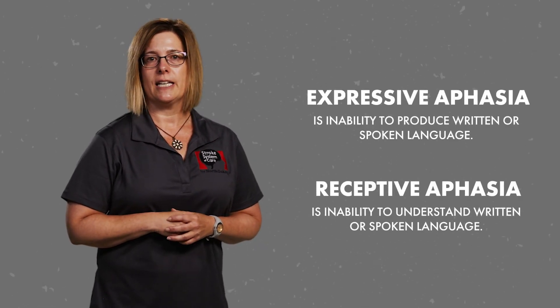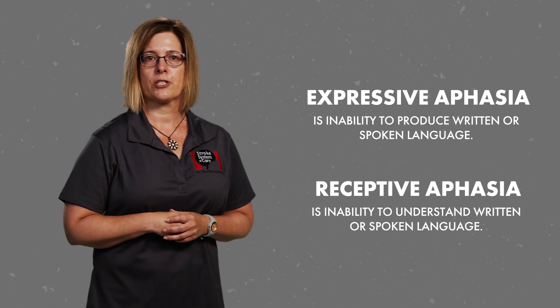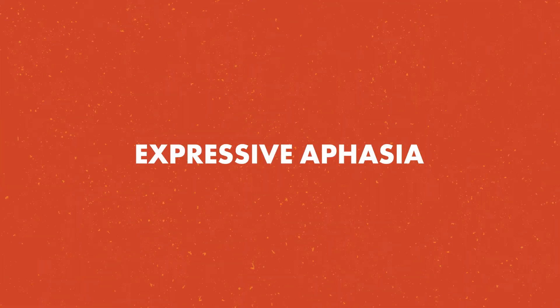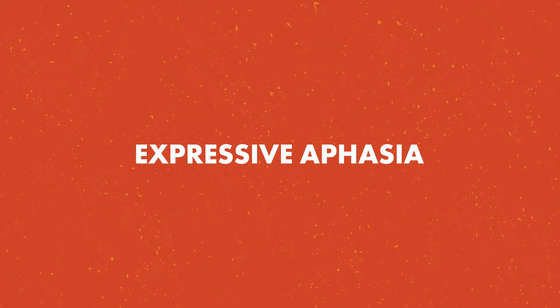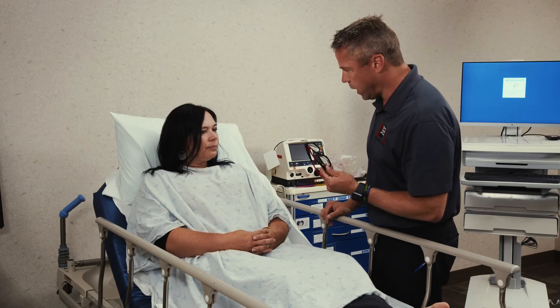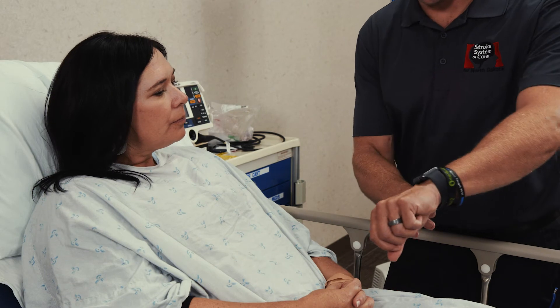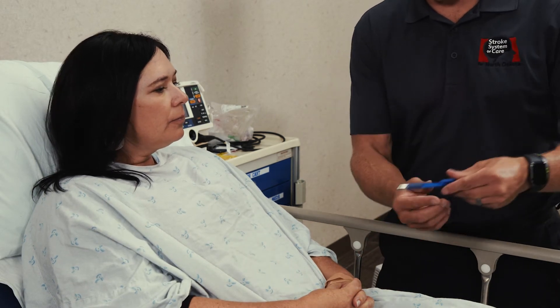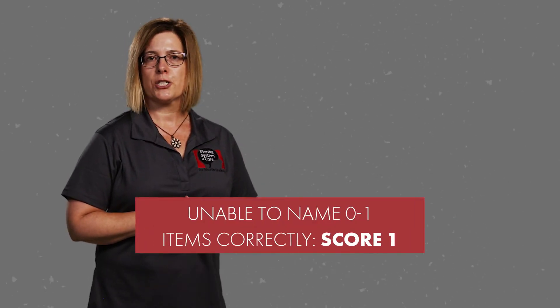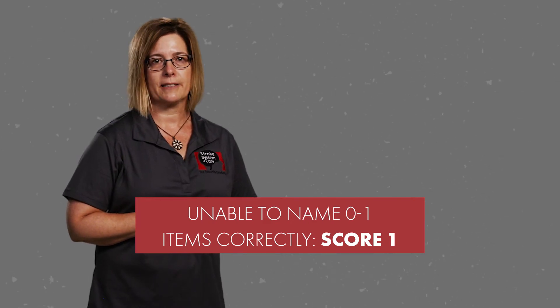Next, we assess for speech. We are testing for aphasia, which is the inability to understand or express speech. There are two types of aphasia. Expressive aphasia is the inability to produce written or spoken language. Receptive aphasia is the inability to understand written or spoken language. First, we test for expressive aphasia. Ask your patient to name three common items — objects familiar to everyone. If the patient names two to three items correctly, score a 0. If the patient is unable to name zero to one items correctly, score a 1.